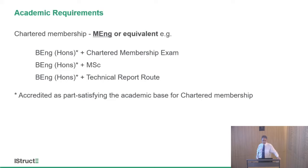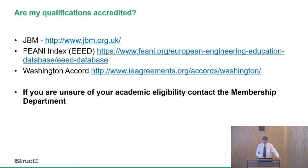For associate membership, the academic requirement is slightly different — you're looking at a BSc or ordinary degree standard. Regarding whether your qualifications are accredited: the JBM — the Joint Board of Moderators — website lists all the degrees this institution has accredited. The JBM was formed around 40–45 years ago. Teams of members from the civil engineering and transport institutions visit universities, spending two or three days to judge whether the course meets our standards. Most JBM activity is UK-based, though occasionally it undertakes international visits.